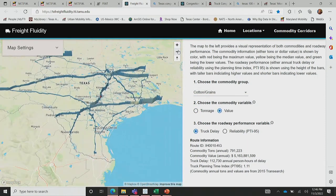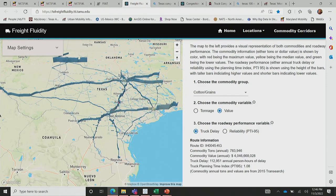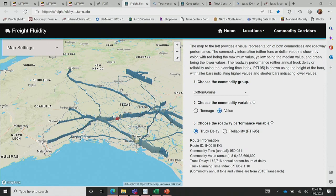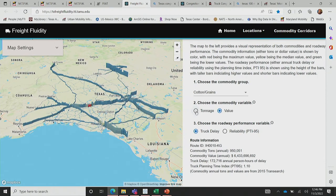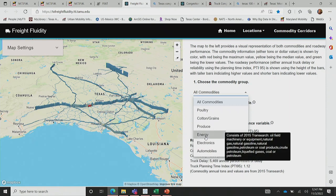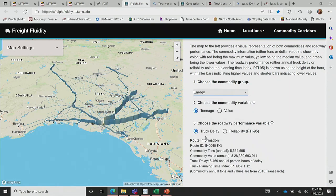You can zoom around the state, zoom in, zoom out, get different views. This helps to see at a glance the differences between commodity types. You can choose tonnage or value and switch between them — in this case, value for cottons and grains is higher on some corridors. And for energy, those transportation segments of the supply chain look a lot different. You can see the corridors important for that particular commodity or those businesses, and have those types of discussions with them.